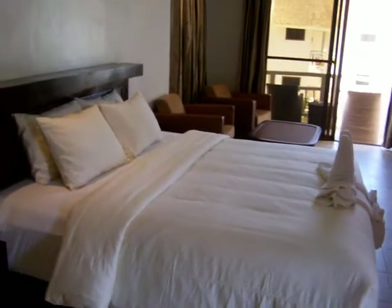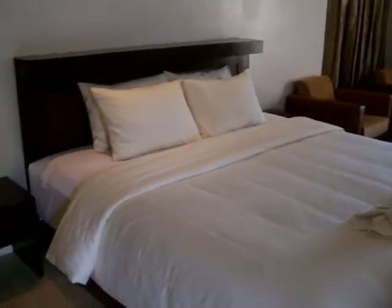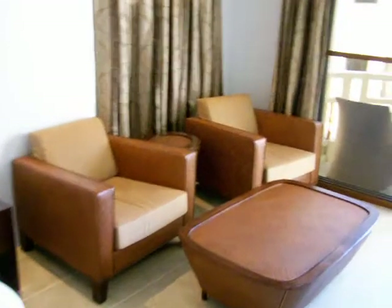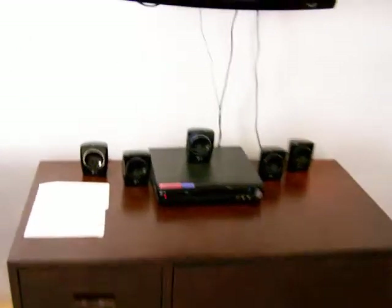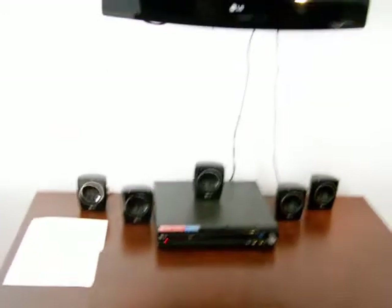They have a king-size bed, and to the right is a living room area with a desk in the corner where you can do some work or just have coffee in the morning. The entertainment center sits on top of a cabinet, which inside has a refrigerator, and the drawers contain food for your convenience.